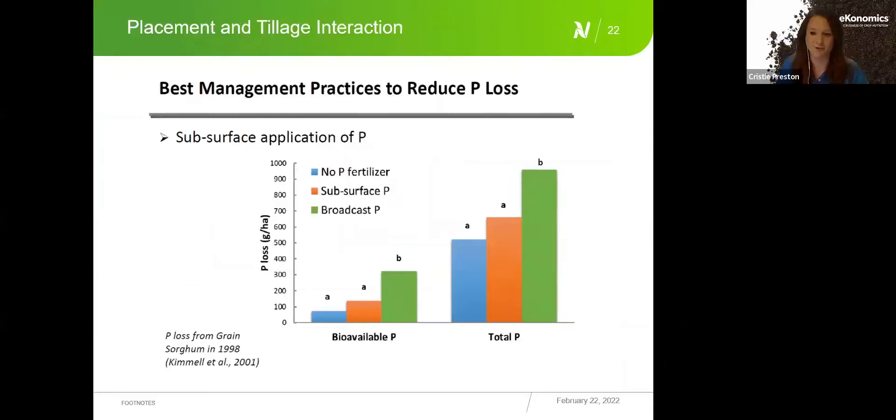Returning to the 4R approach — applying nutrients as stewardly as possible maximizes uptake and reduces losses. Subsurface phosphorus application decreases the chance of losses; a starter band or deep band reduces the amount of phosphorus lost compared to surface application. If you are surface-applying phosphorus on fields susceptible to runoff losses, some type of incorporation should be considered.